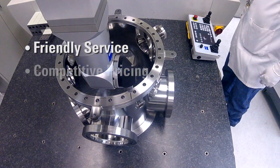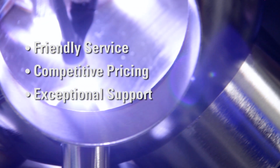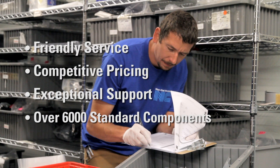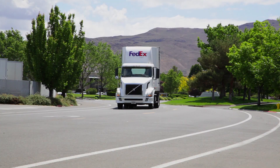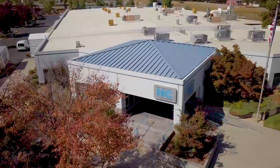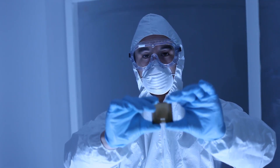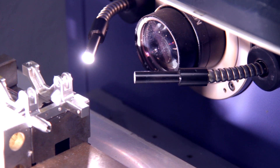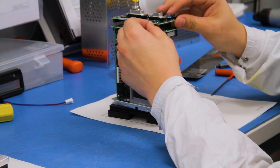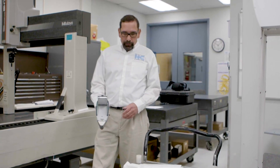NorCal Products is constantly refining manufacturing techniques and embraces new technologies. Our goal is to deliver the right components, on time, every time. We are proud of what we do. Our engineering and manufacturing expertise make NorCal Products a trusted partner to industrial and research clients, large and small. We will earn your trust, one order at a time.